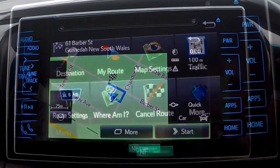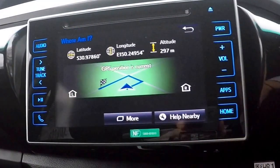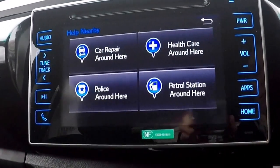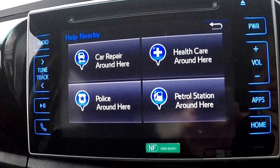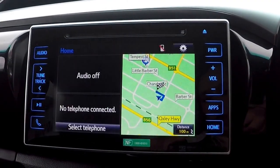If you happen to become lost, simply click 'Where am I?' This will give you a GPS location, and from that screen you will be able to find help — for example a nearby mechanic, health care, a police station, or a petrol station.